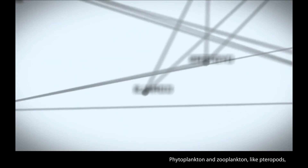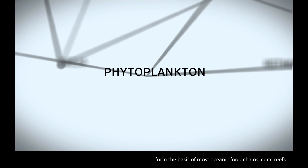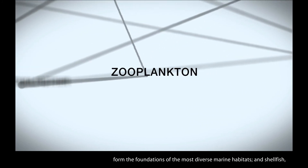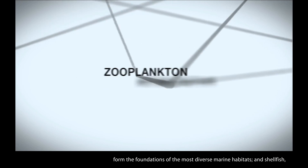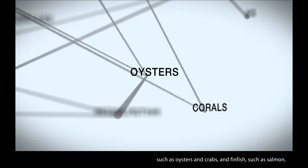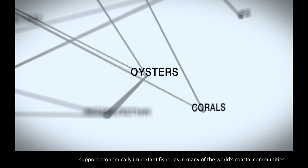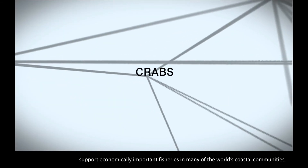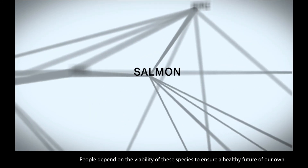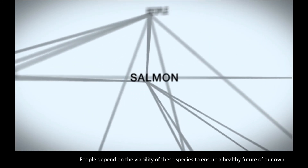Phytoplankton and zooplankton, like pteropods, form the basis of most oceanic food chains. The coral reefs form the foundations of the most diverse marine habitats. And shellfish, such as oysters and crabs, and finfish, such as salmon, support economically important fisheries in many of the world's coastal communities. People depend on the viability of these species to ensure a healthy future of our own.